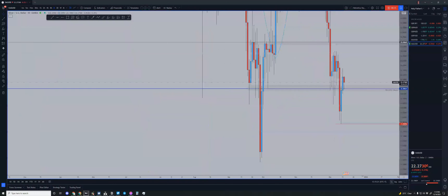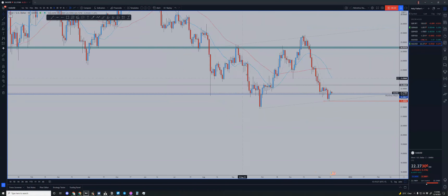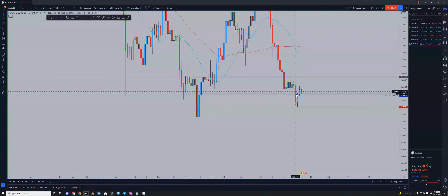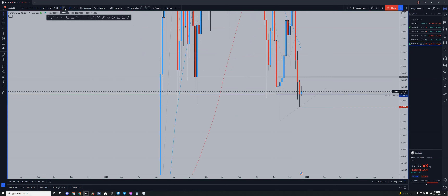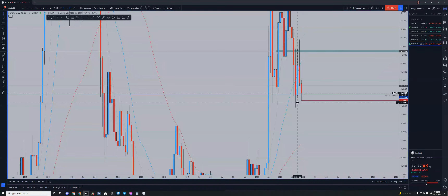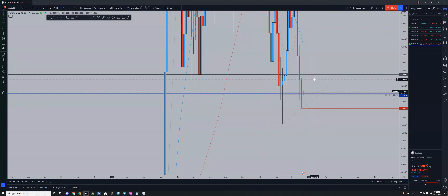I'm going to do a quick trade analysis on why I took these trades. Starting with silver — we've seen silver coming down and retracing back up above this monthly key level. So far we haven't really closed below it yet, and we still have 17 days, but it is quite evident that we are more than likely going to push down.